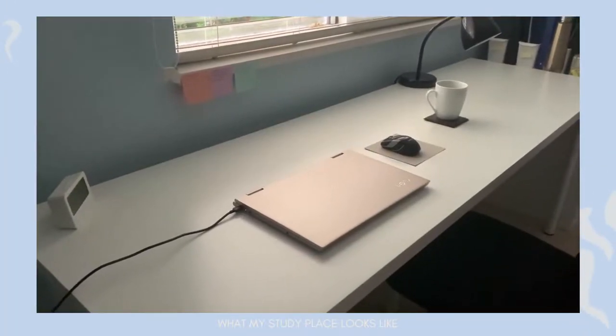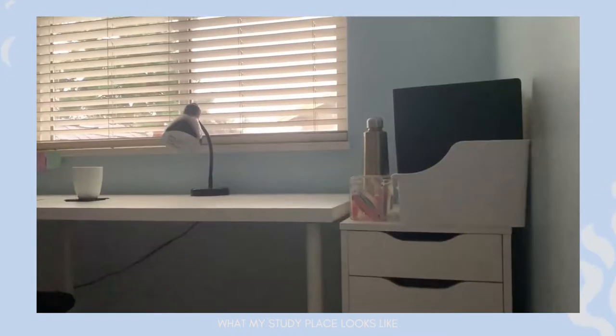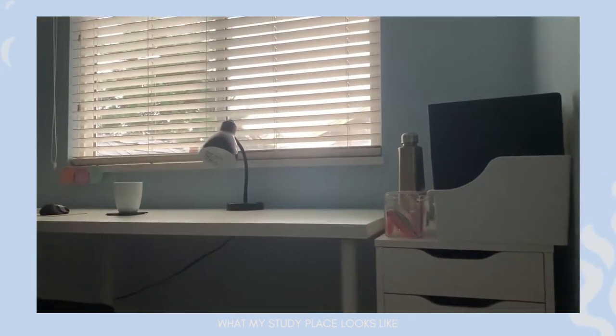Hi everyone and welcome back to my channel. It's Julia. In today's video, I'm going to be giving you guys a tour of my desk setup because last week I gave my room a little bit of a makeover. If you guys haven't seen that video yet, make sure you go check it out. I'll leave it in the description box below. I'll basically be showing you how I've organized my desk layout and just some of the desk tools that I use to make sure that this is a productive workspace.